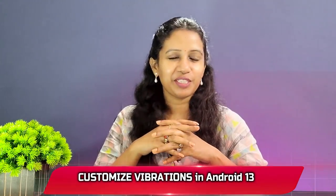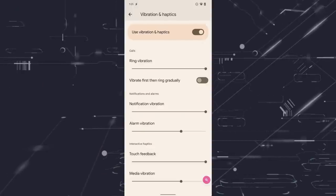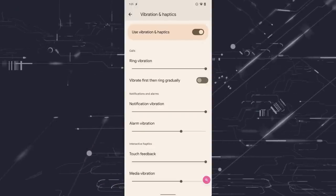In Android 13, the Preview of Android 13 has a default feature: Haptics. You can decide how many vibrations there are. The ring, notification, alarm, touch feedback, and media vibration levels — you can set all of them. There are various features. There are already brands doing this, but these are default features in Android 13.